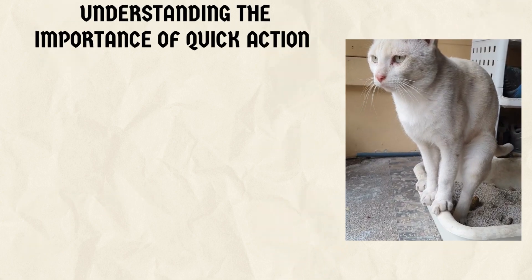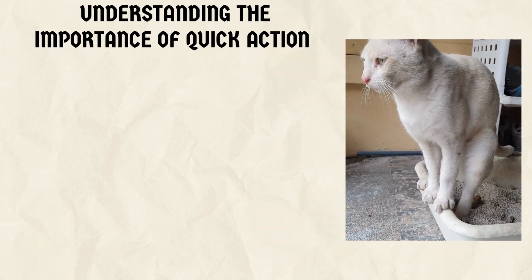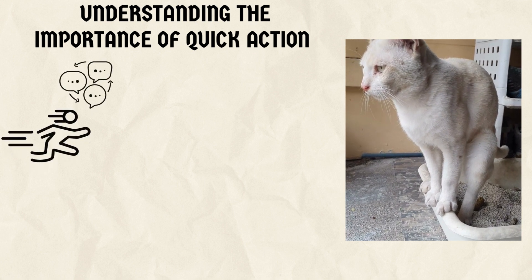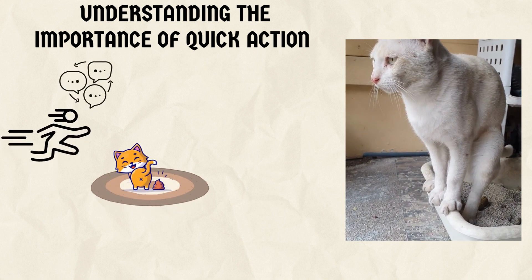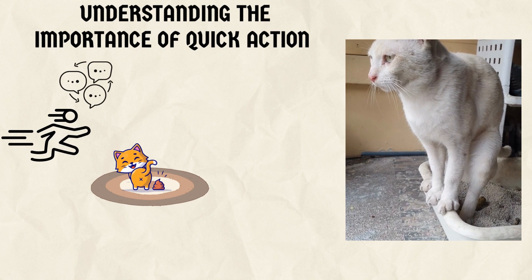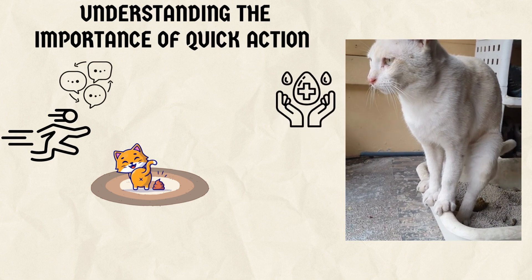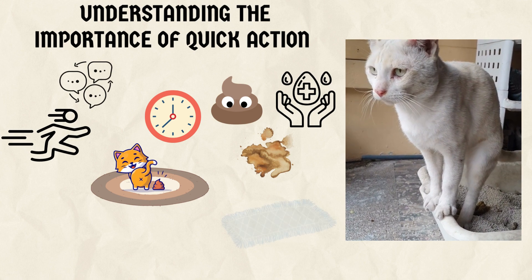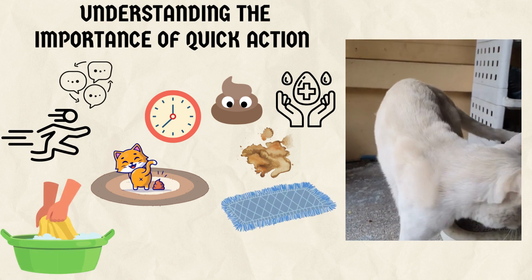1. Understanding the importance of quick action. Before we dive into the solutions, let's discuss why it's crucial to act fast when it comes to cleaning up cat poop from your carpet. Aside from the obvious hygiene concerns, leaving cat poop for too long can result in the stain seeping deeper into the carpet fibers, making it more difficult to remove.